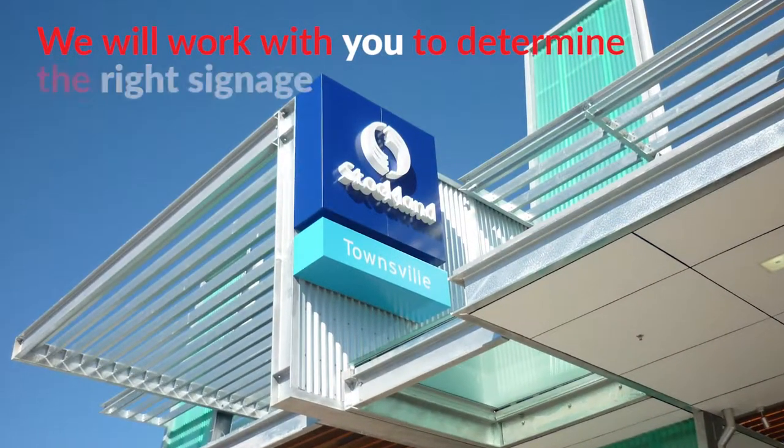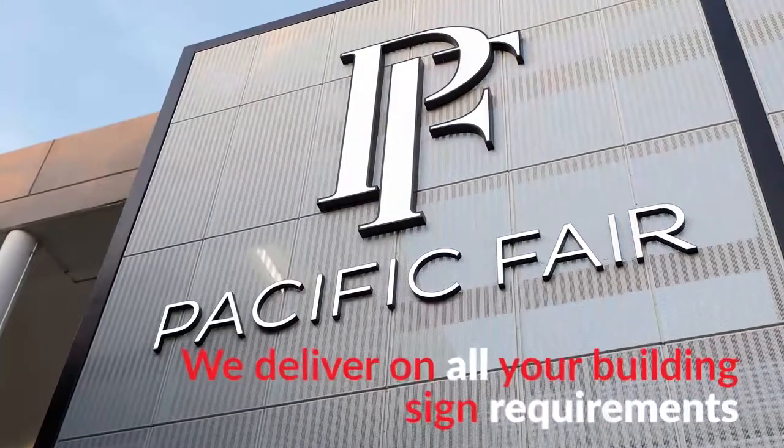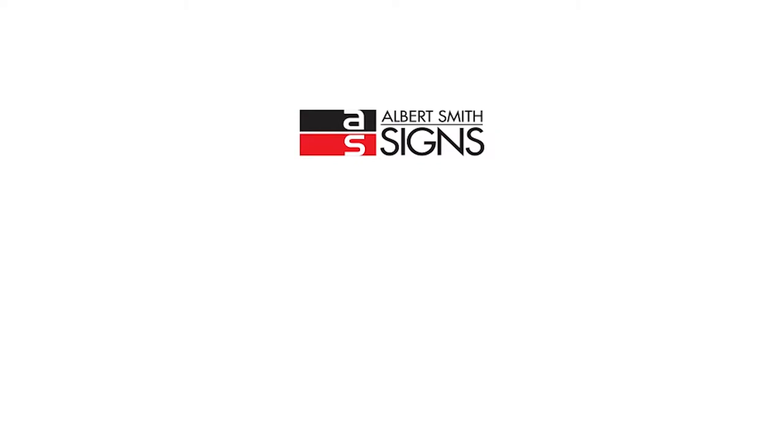We will work with you to determine the right signage to suit your business and brand. We deliver on all your building sign requirements. Our aim is to get you noticed.